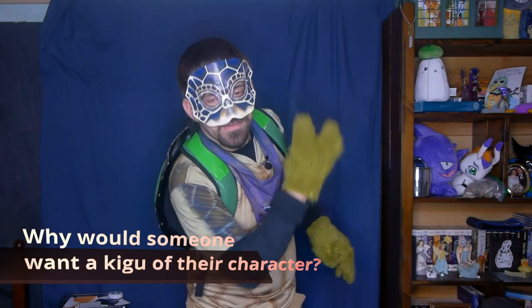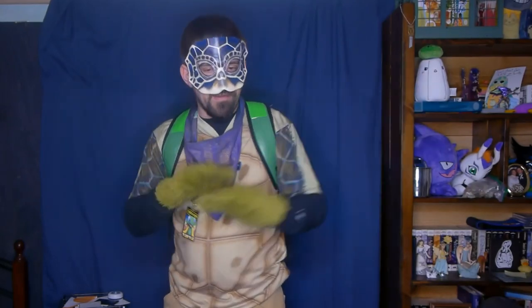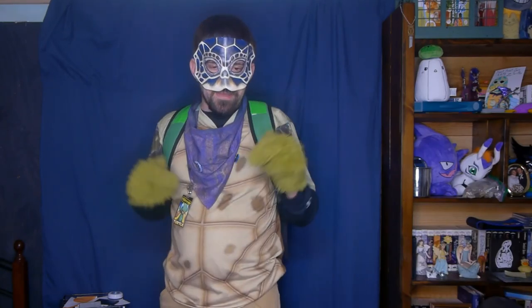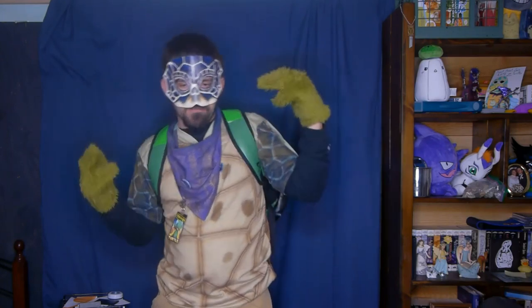Question number 2: why would someone want a Kigus of their character or a fan favorite character — like Mario? Their answer: in the furry community, a Kigus is very easy to put on and comfortable compared to a fursuit, which can be too hot, uncomfortable, and just tiring to wear. So it's a good option when you want to dress as your personal character or fan favorite without going through the full effort of suiting up. Also, it's a cheaper option for someone who may have a tight budget but still wants to dress as their character.